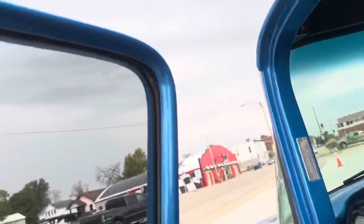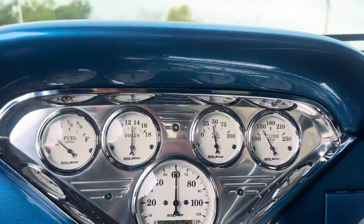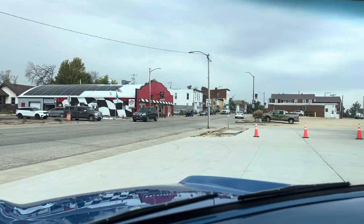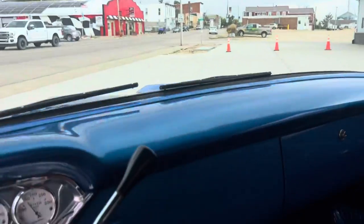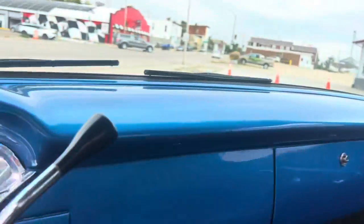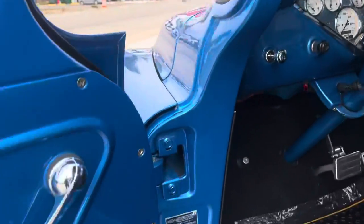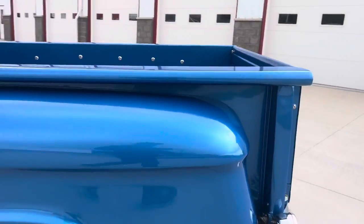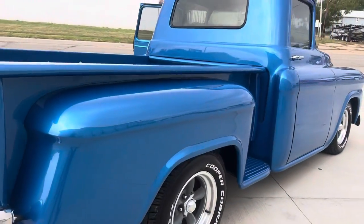Starting it up here for you. She starts, runs, and drives just like you would expect. All the gauges seem to work in it. Dash and doors, all the insides are painted up really nice. Seat's super comfortable. Got the headlights on, I'll turn on the turn signals here — check out all the lights. Left turn signal, tail lights, license plate light. What a beautiful pickup.